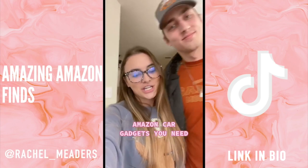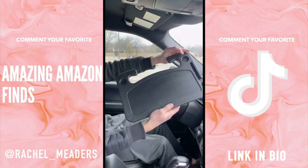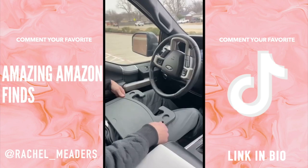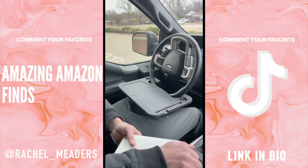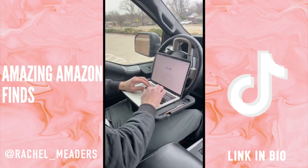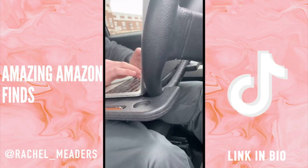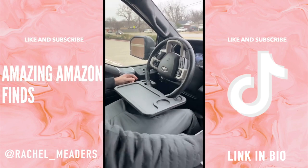This is a steering wheel tray that snaps directly onto your steering wheel. On one side you'll find a flat surface for working, and when you flip it over you'll find a food tray with a cup holder. It can hold a substantial amount of weight and is perfect for eating on the go or working from your car.